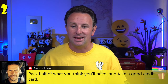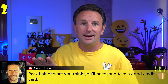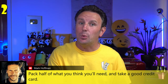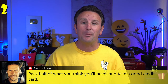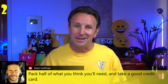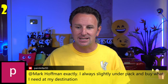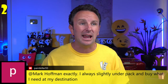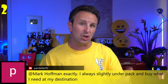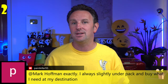A good tip is to pack half of what you think you'll need and take a good credit card. The one exception where it's worth traveling heavy is if you're going somewhere like Death Valley with no stores, or a remote island. But for anywhere that has stores, slightly underpack and buy what you need. If you like buying clothes, you might pick up a shirt or pants at your destination, which also frees up luggage space for the return trip.